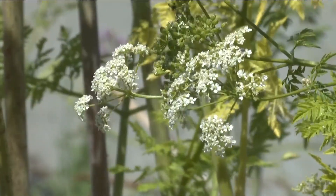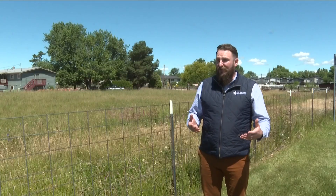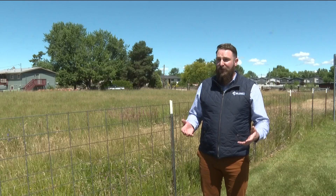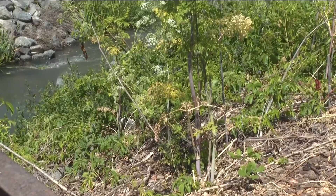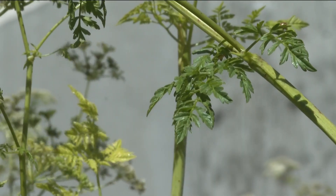They have a white umbrella-shaped flower, fern-like, really dark green leaves. We want to make sure that people understand that the entire plant is actually toxic to humans and livestock — not just the leaves, not just the stem, all of it.